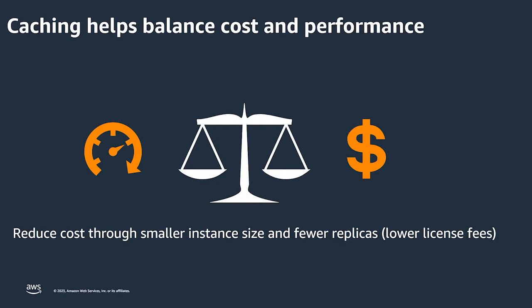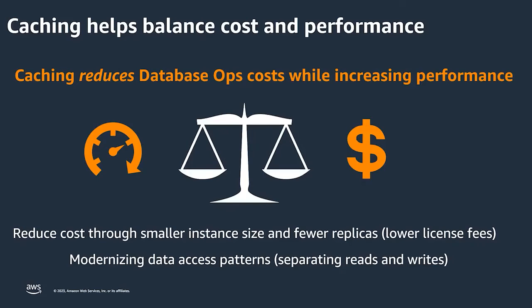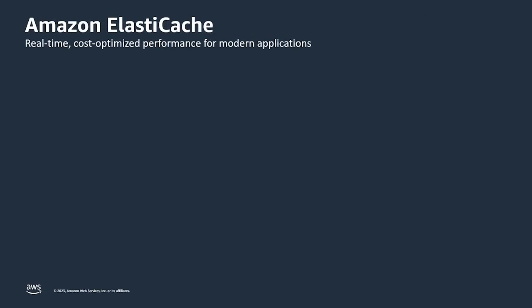A caching service will help you either reduce the database size, stop a database from growing, or avoid adding multiple read replicas, therefore lowering your licensing cost and overall database cost. At the same time, a caching service will help modernize your applications. You will basically separate the reads from the writes — reads go to your caching service, and writes still go to the database for permanent storage. Therefore, a caching service reduces your overall cost while increasing application performance.